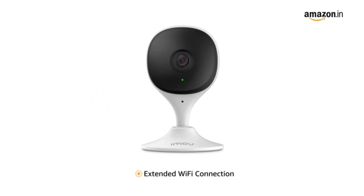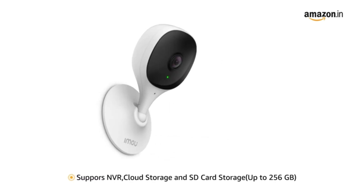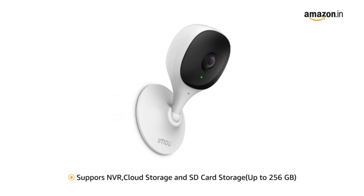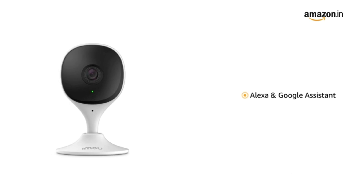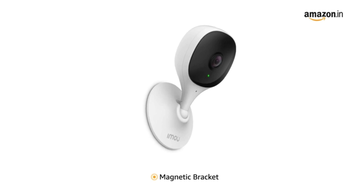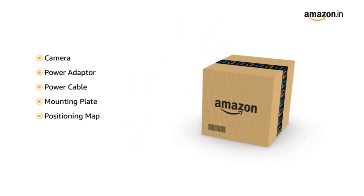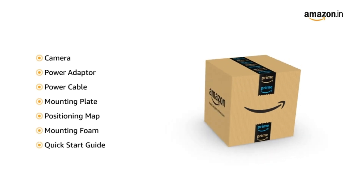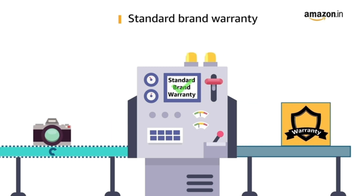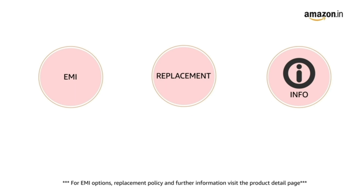The camera supports extended Wi-Fi connection that enhances network stability. It also supports NVR, cloud storage, and SD card storage up to 256 GB. The camera works with Amazon Alexa and Google Assistant. It comes with a magnetic bracket that allows you to mount the camera directly on a metal surface. The camera comes with a power adapter, power cable, mounting plate, positioning map, mounting foam, quick start guide, and screw package. This product comes with standard brand warranty. Pay online using debit or credit card and net banking. For EMI options, replacement policy, and further information, visit the product detail page.